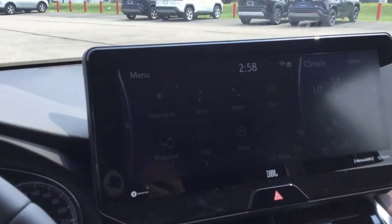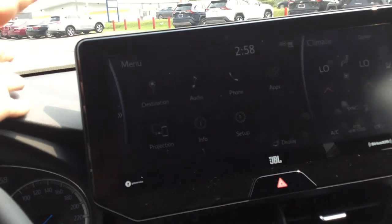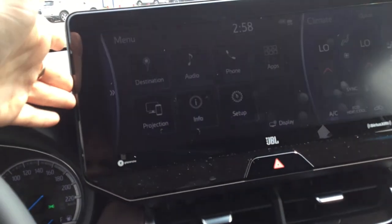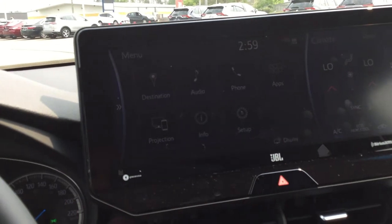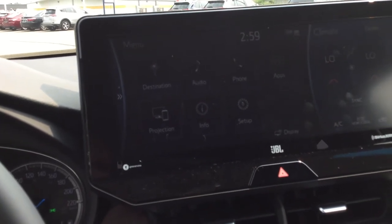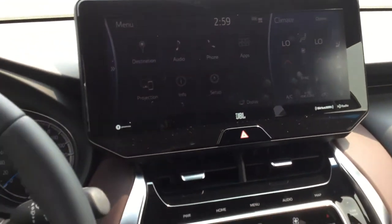I also forgot to mention that your infotainment has Apple CarPlay, Android Auto, and you get a three-month all-access trial subscription for SiriusXM Satellite. All of your audio is heard throughout a nine-speaker JBL audio system. It's a great sound in here.